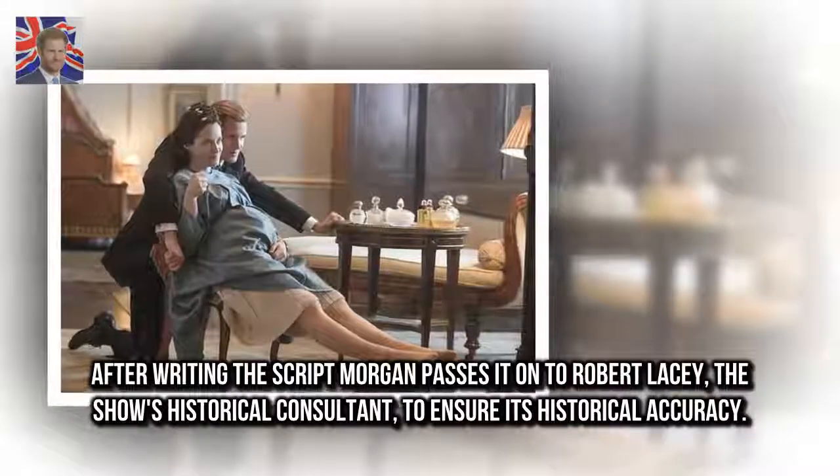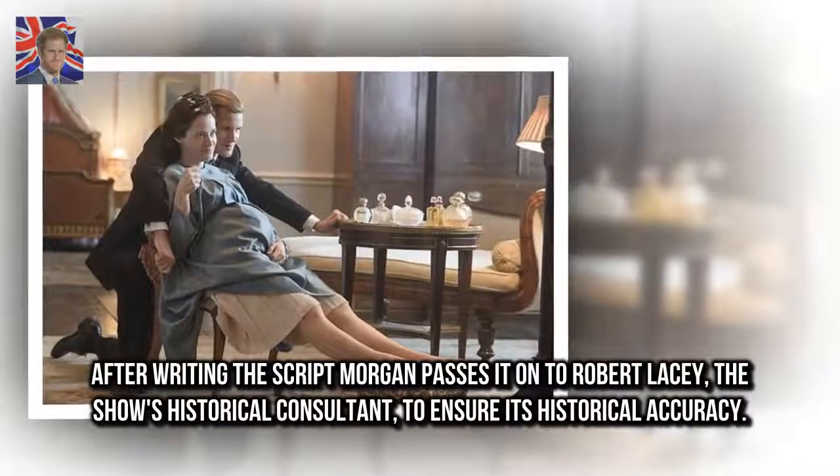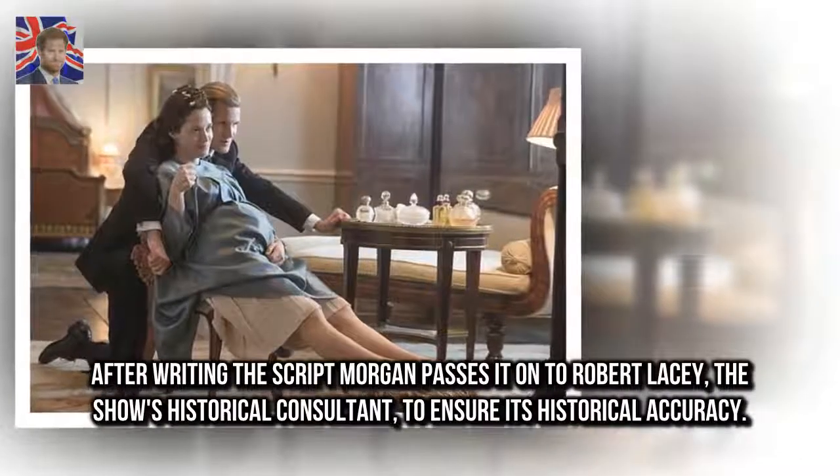After writing the script, Morgan passes it on to Robert Lacey, the show's historical consultant, to ensure its historical accuracy.